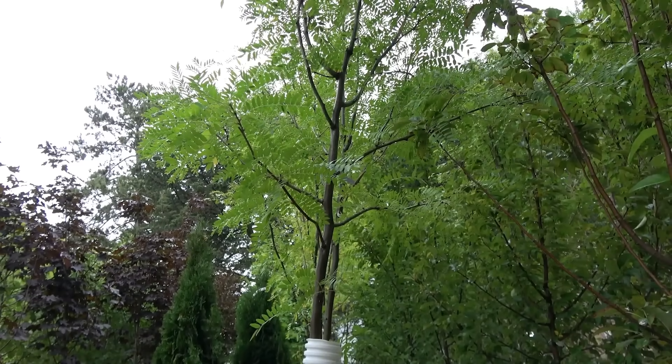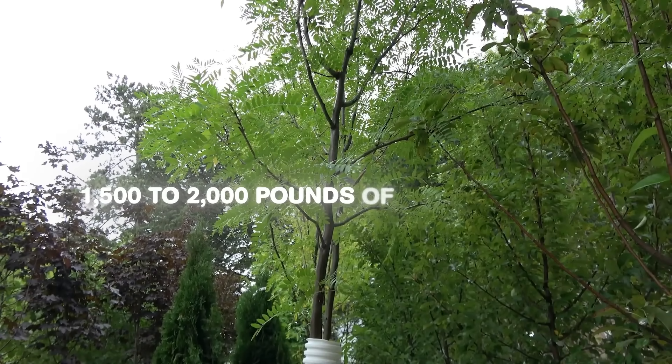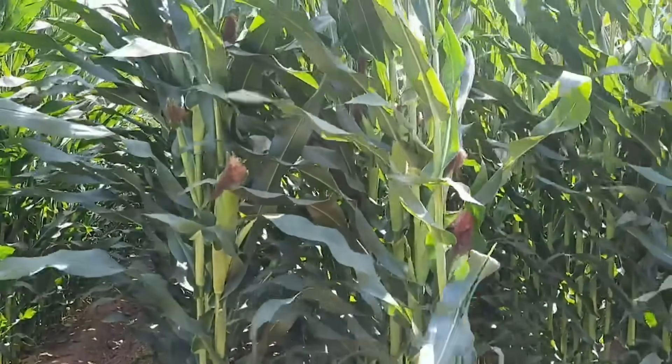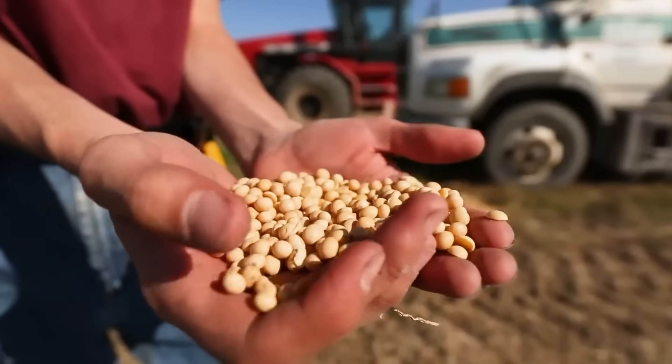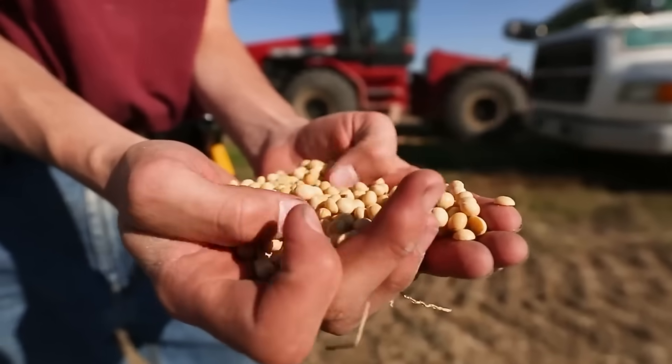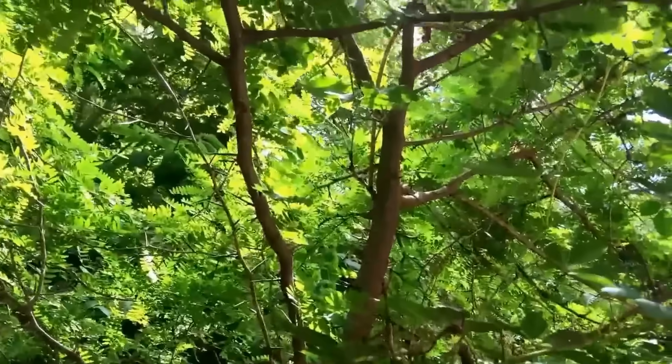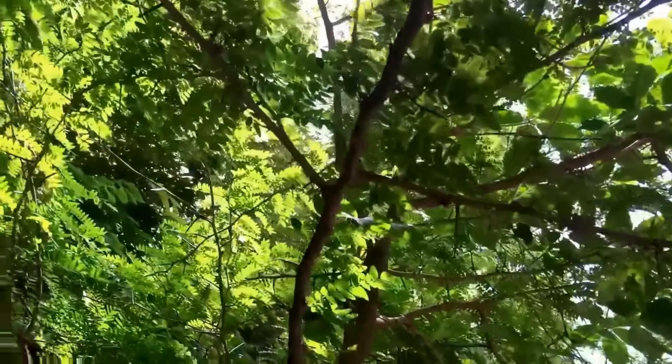A single mature honey locust can drop 1,500 to 2,000 pounds of pods a season — enough to finish out cattle, goats, or hogs without buying grain. Before corn and soy subsidies reshaped agriculture, farmers across the world relied on these trees. USDA trials in the 1930s even projected honey locust as a full-grain replacement on small farms.